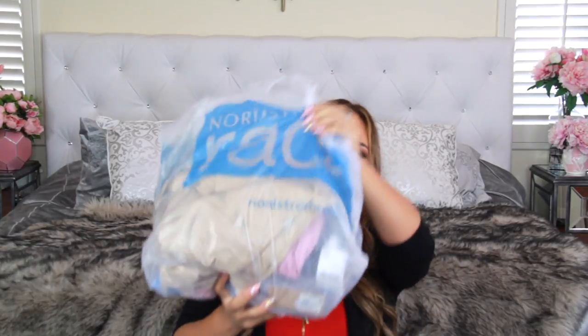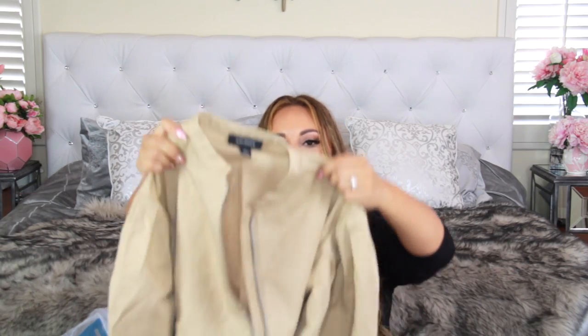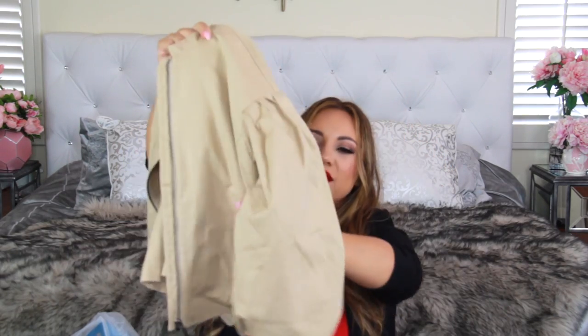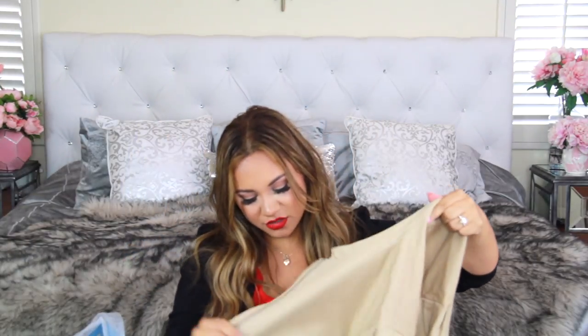Next stop is Nordstrom Rack. Oh my gosh, I love this — it's so cute! It has these really slouchy big bell sleeves. My husband said it looked like a potato sack, but when I tried it on it was super flattering in the waistline and the bell sleeves just make it pop. This is by Halogen, and it was on extra clearance. I have a save-and-splurge mentality. It was $39.97, originally $99, then $49.